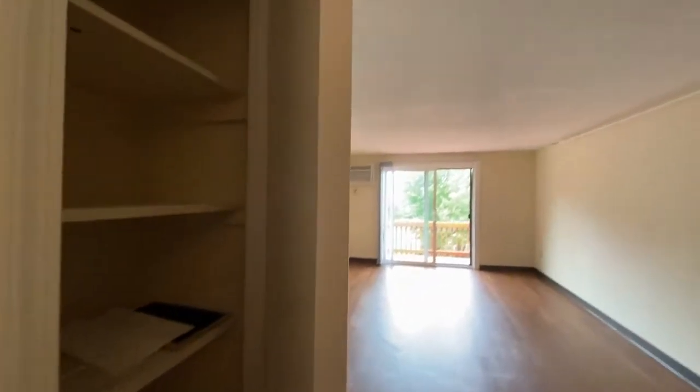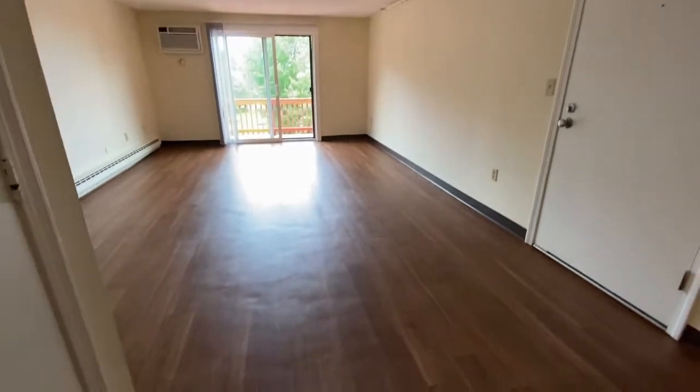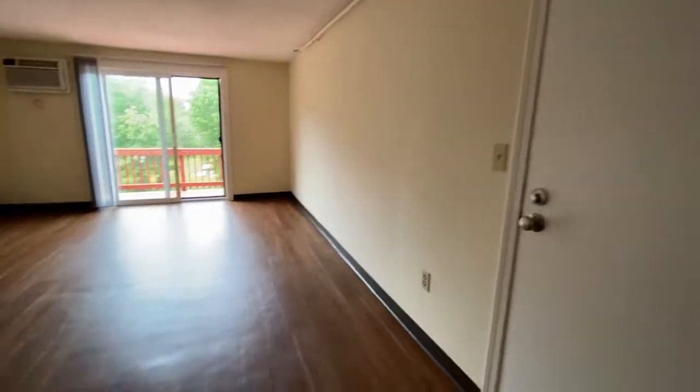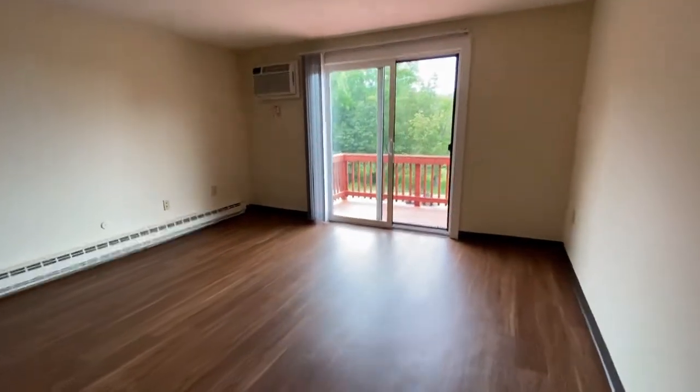This closet is a great pantry space. This is the entry to your apartment. The large living room includes an air conditioning unit.